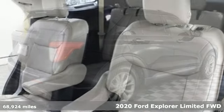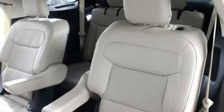It's a 2020 Ford Explorer. Built on tradition, built to last. Ford.